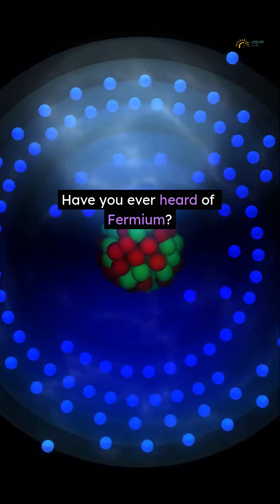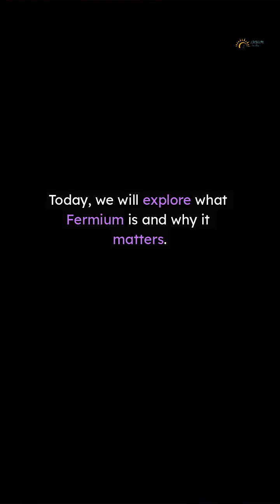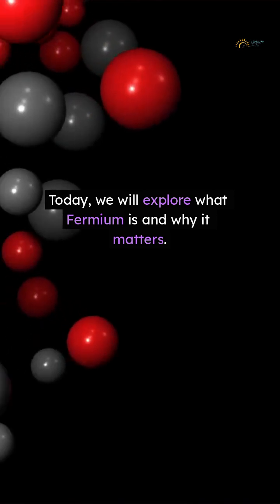Have you ever heard of fermium? It's a rare element you rarely see. Today, we will explore what fermium is and why it matters.